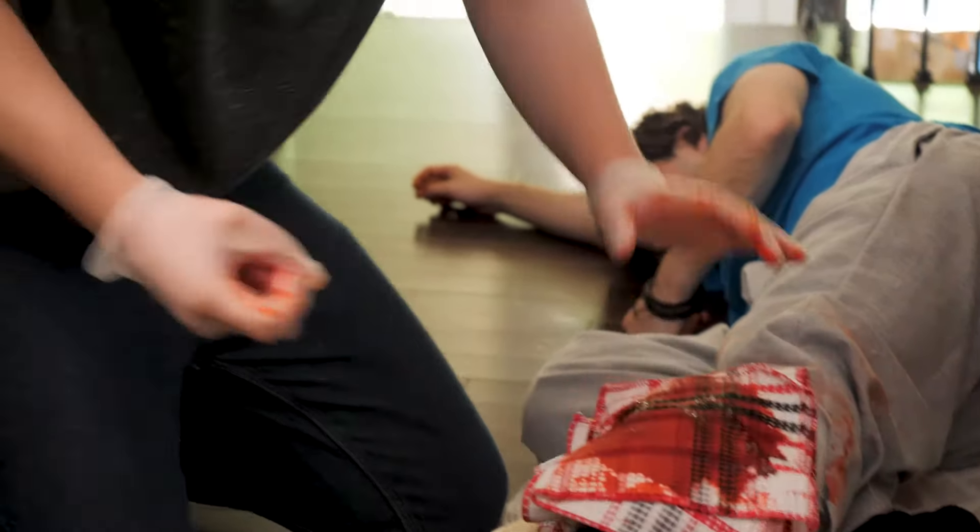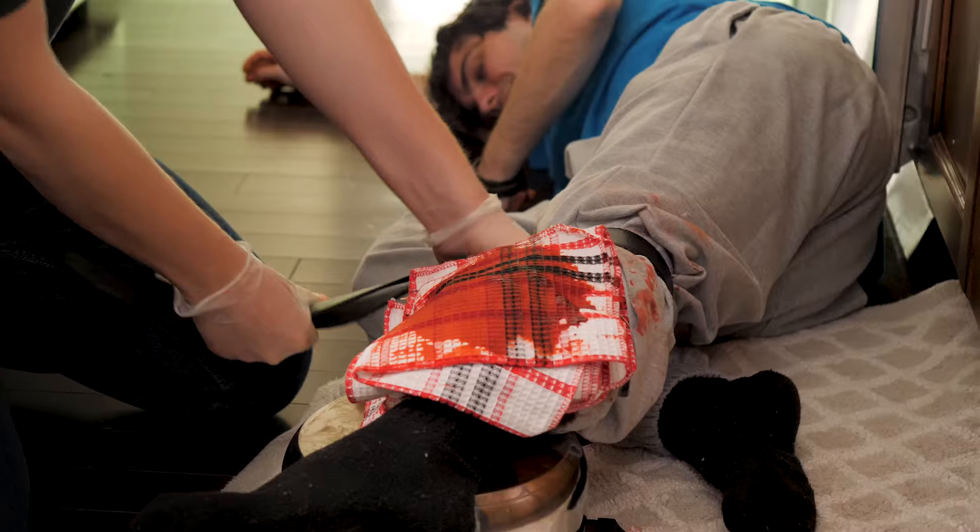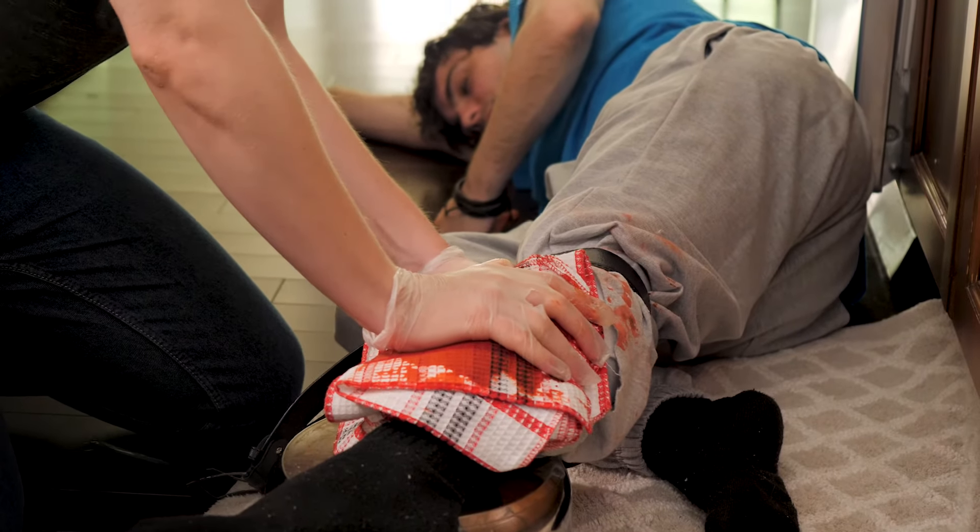If the area that's bleeding is on an arm or a leg and direct pressure isn't keeping the bleeding under control, you can use a belt or strip of fabric to tie a tight knot above the wound to cut off blood circulation to the area.